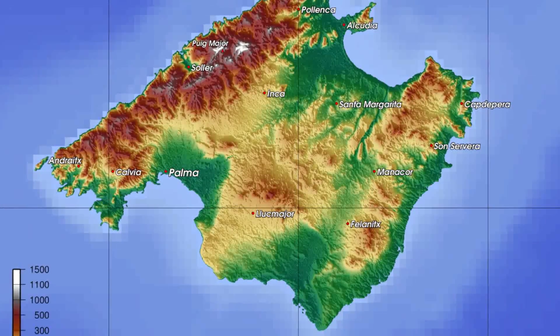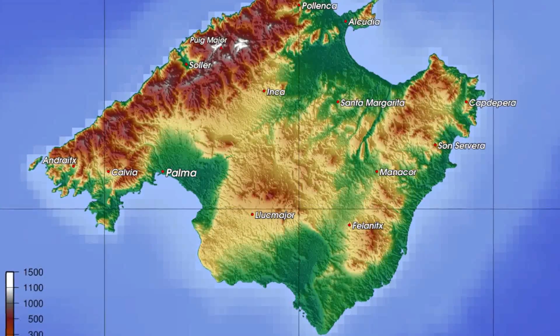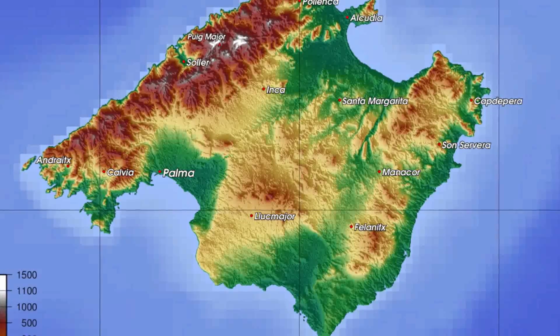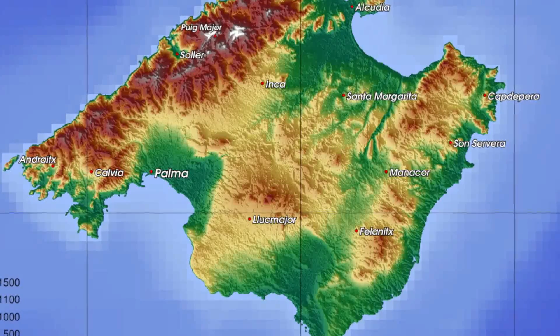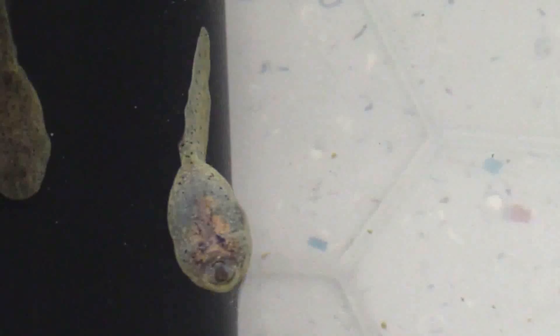I have a fantastic collaborator in Spain called Jaime Bosch, and he works on the island of Mallorca. Jaime Bosch went there year after year — sometimes he had helicopters to lift his tadpoles out, sometimes it was just backpacks with water bottles with tadpoles in and air bubblers.